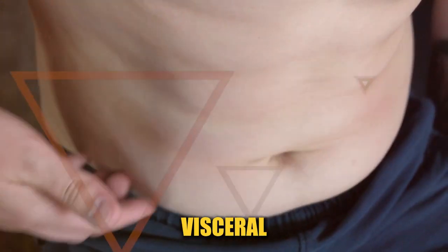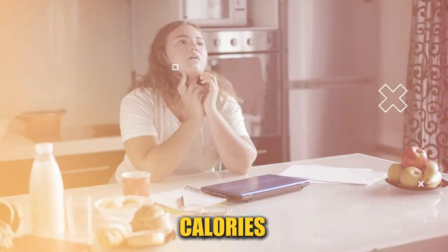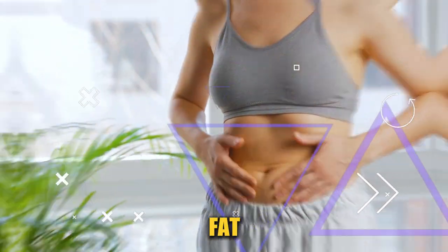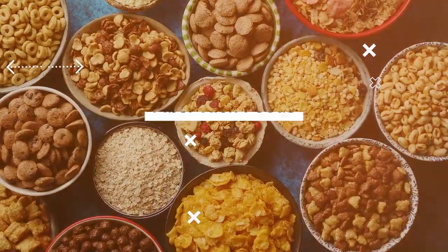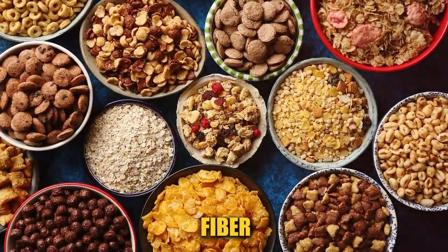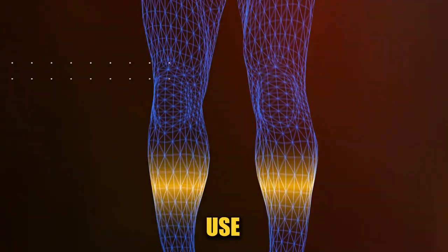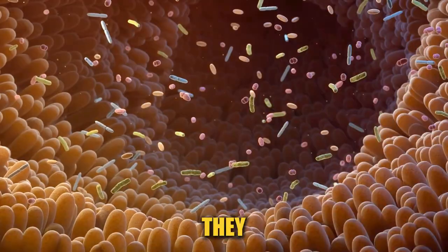When it comes to melting away visceral fat, your diet plays a starring role. But it's not just about cutting calories — it's about choosing the right kinds of foods that specifically target this stubborn fat. Start by ramping up your intake of fiber. Foods like oats, beans, berries, and vegetables not only keep you full, but also help regulate your body's use of sugars, keeping your hunger and blood sugar in check. Fiber-rich foods have a direct impact on reducing visceral fat as they help balance gut bacteria and reduce inflammation.